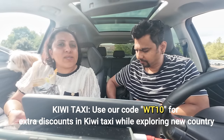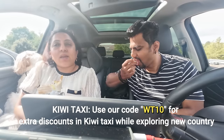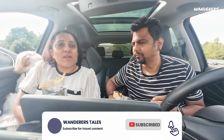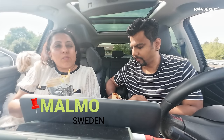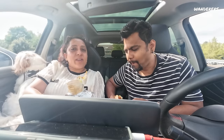Hi, welcome back to our channel Wanderers Tales. Today is 24th August, Saturday, and yet another sunny day. From the morning we took some time to decide where to go today, and finally we've decided we will go to Malmö, Sweden. It's about 40 minutes away, and we reached Sweden in probably 40 minutes.